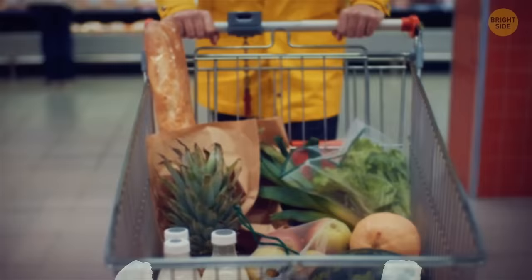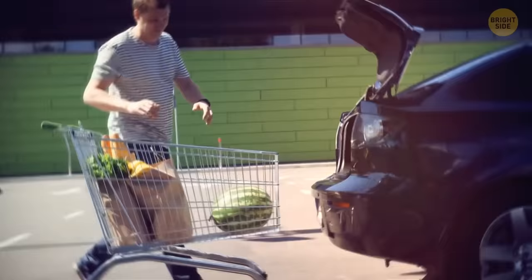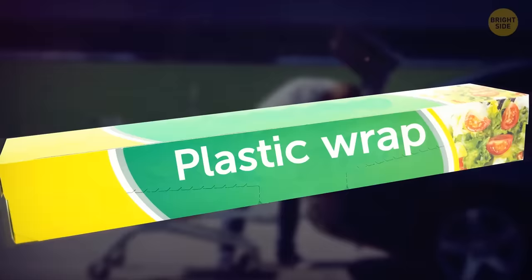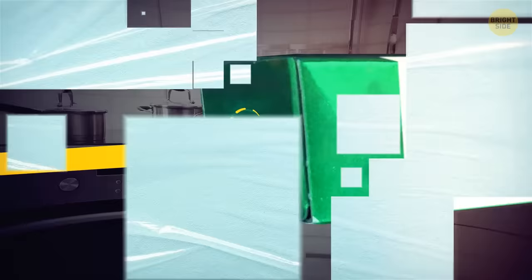A regular shopping cart has loops in the metal frame, often behind the child seat. Hang bags with fragile or squishable items like eggs or bread on these loops to keep them safe. When unloading groceries, check the ends of your plastic wrap box for small tabs you're supposed to push in — this holds the roll in place so you can easily pull the plastic wrap out. Aluminum foil boxes have these tabs too.